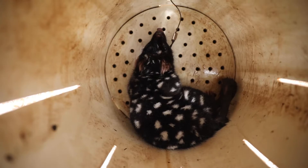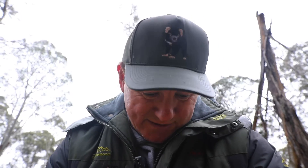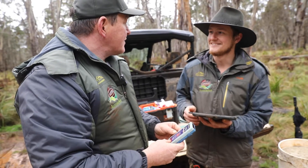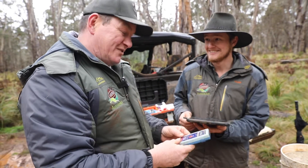We're going to do a microchip scan and we'll see who we've got. The ID reads 7-3-7-8. It's Quolleen. She could have joeys — let's check her.